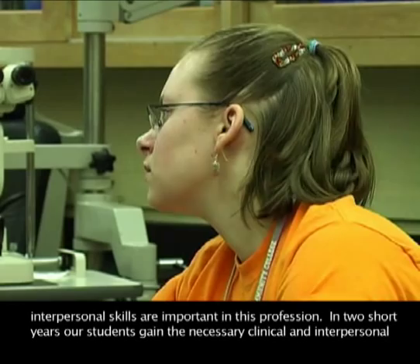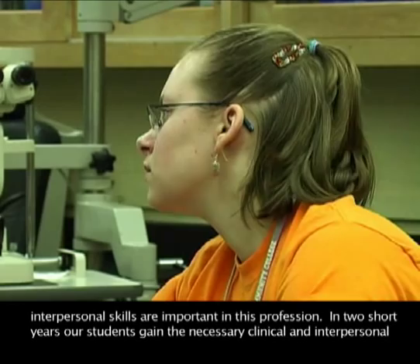In two short years, our students gain the necessary clinical and interpersonal skills to become an integral part of the vision care team.